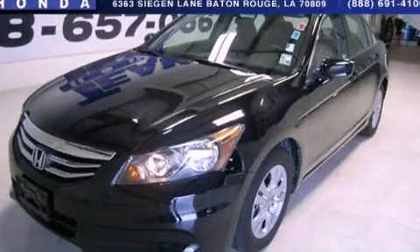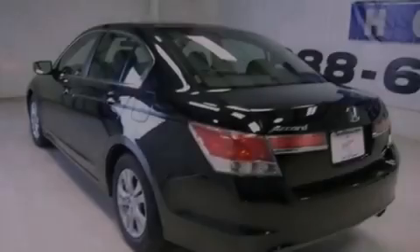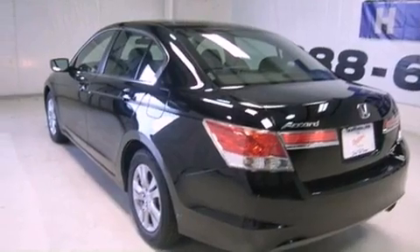This is a 2011 Honda Accord. It features a 2.4-liter 4-cylinder engine and a 5-speed automatic transmission.